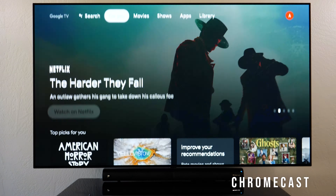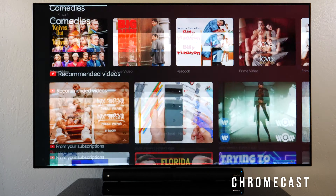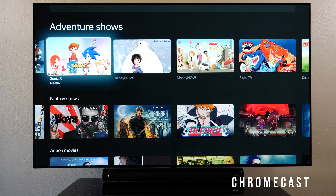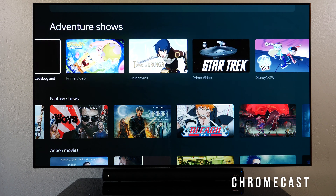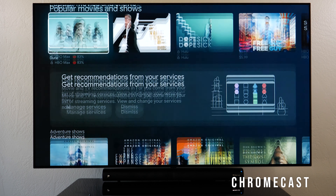The smoothness is exceptional — butter smooth when scrolling, partly because there's less content to load compared to Amazon's. The Chromecast is very, very fast and responsive. You can also cast content from your phone, which is a nice feature.